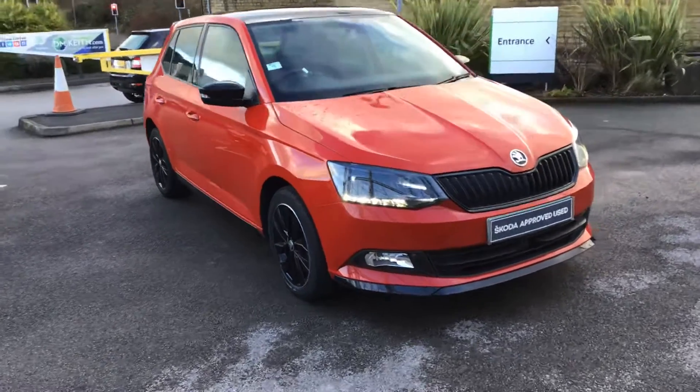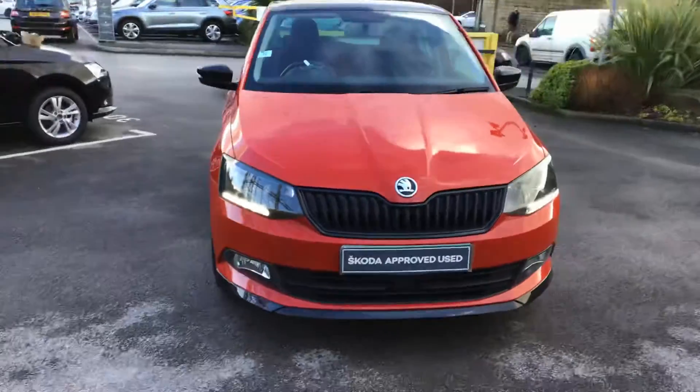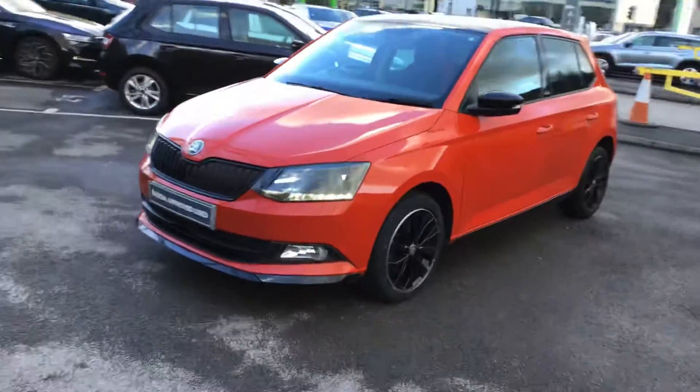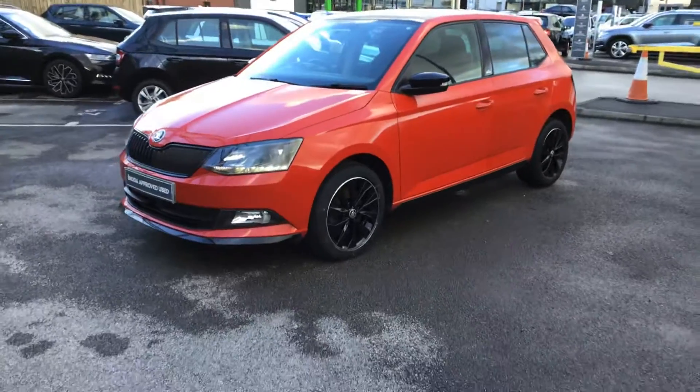This is a nice one — Fabian Monte Carlo — but guess what, it's a DSG. It's a brand sensitive, nice car this.